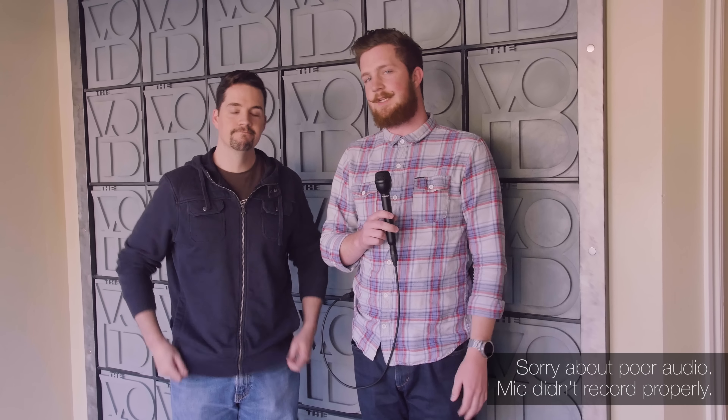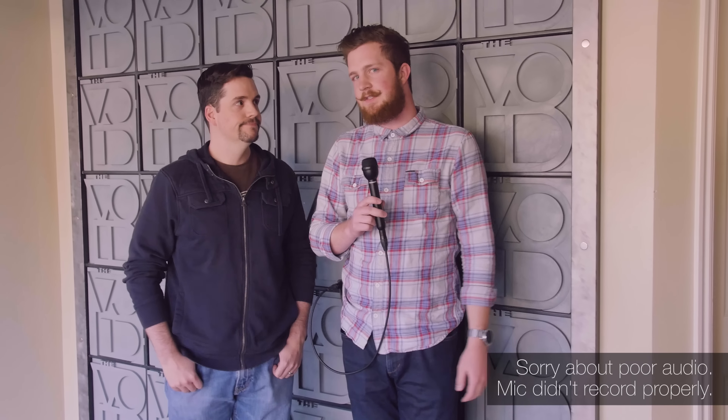Howdy there folks, I'm Quinn of Snazzy Labs and I'm here with Curtis Hickman, CCO and co-founder of The Void.